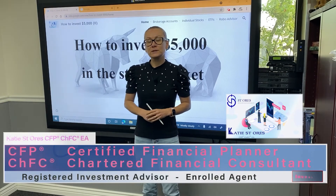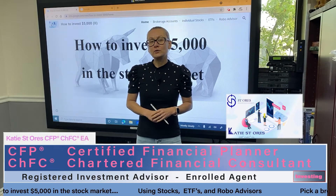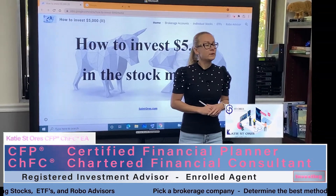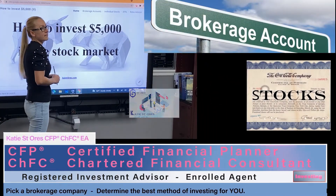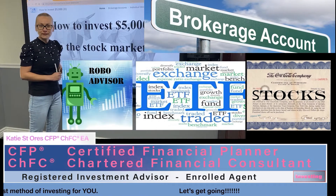Hello, my name is Katie Sanoris with Sanoris Wealth Management. In this video we're going to learn how to invest your first five thousand dollars in the stock market. We're going to talk about brokerage accounts, individual stocks, ETFs, and robo advisors. Let's get going.